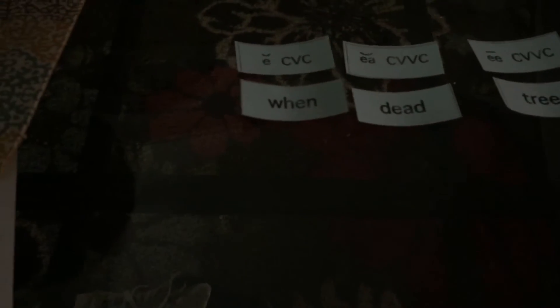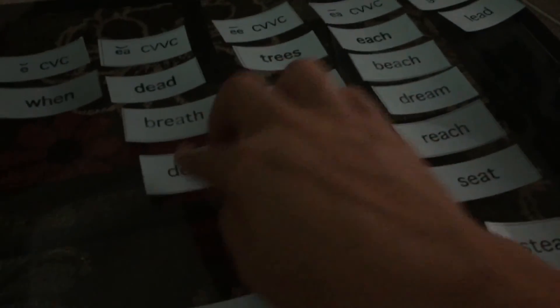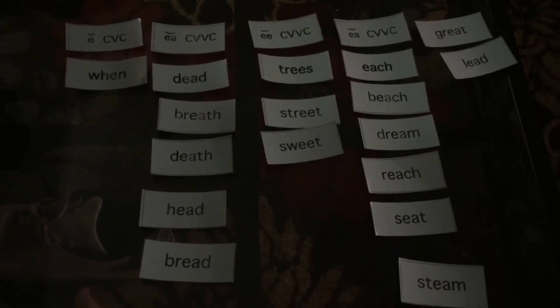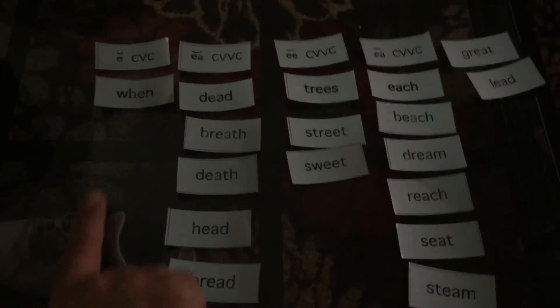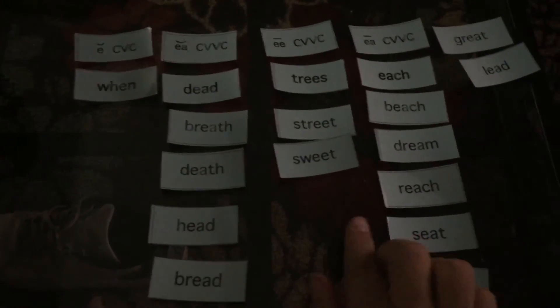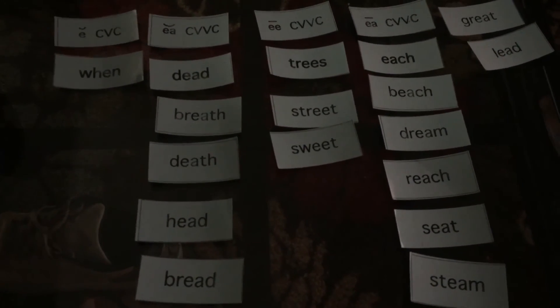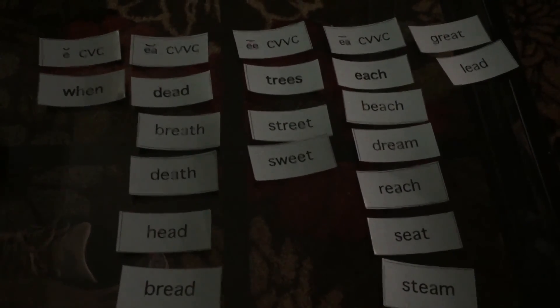Okay, third graders — so you should have sorted it again. I'm going through and sorting this one. Remember this sort is missing the words 'queen,' which would go in the EE group, and 'sled,' which would go in the short E group. Go ahead and hit pause and check to make sure you sorted it correctly, with sled in the short E group and queen in the long E group. Then go ahead and write your words down. Good work on your spelling today.